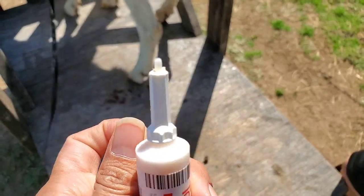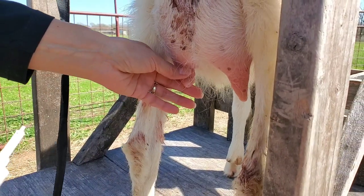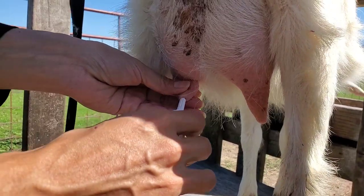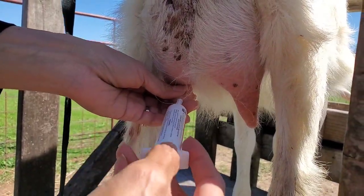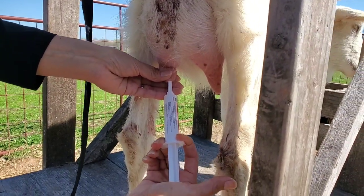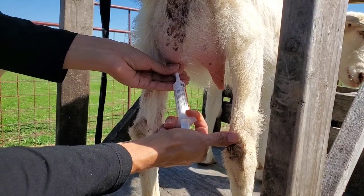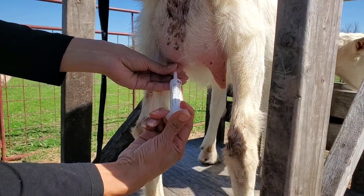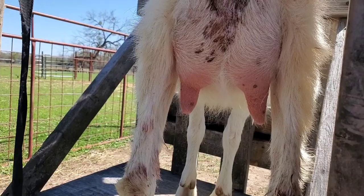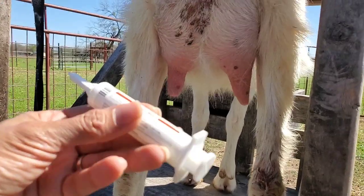So you break this off and you'll notice this little tip. This is what we're going to stick inside the teat. You find the teat opening — hers is right here — and carefully, gently push it in, rotating a little bit to make sure it goes in, then inject the whole tube. Once you're done, pull it out and you can see her teat is a little fatter than it was. This is labeled for lactating cows but you can use it on goats too — it's just an antibiotic for mastitis.